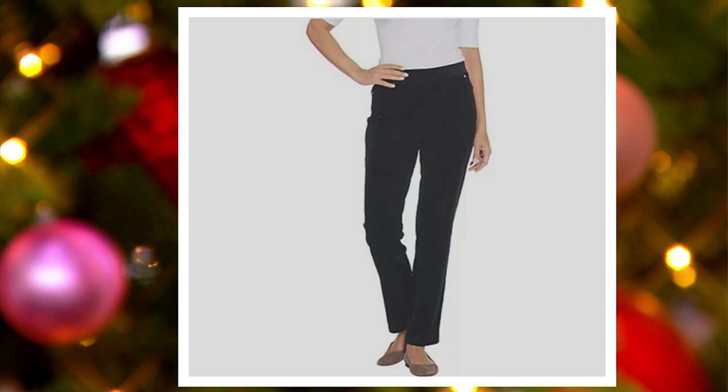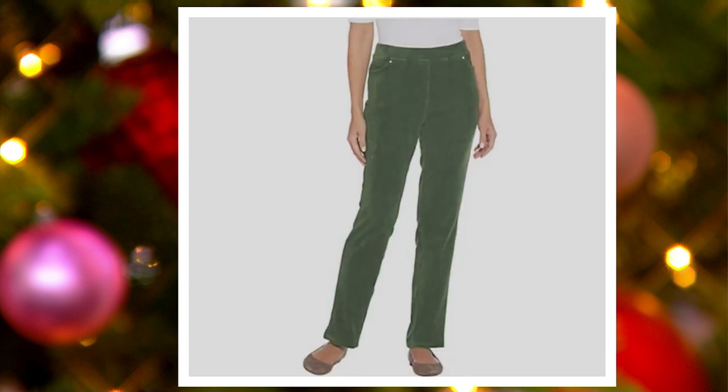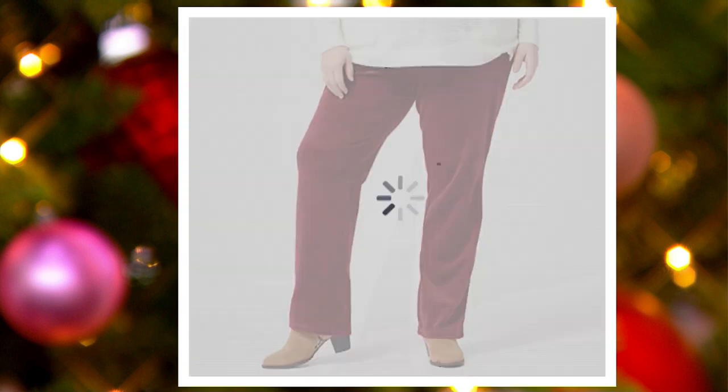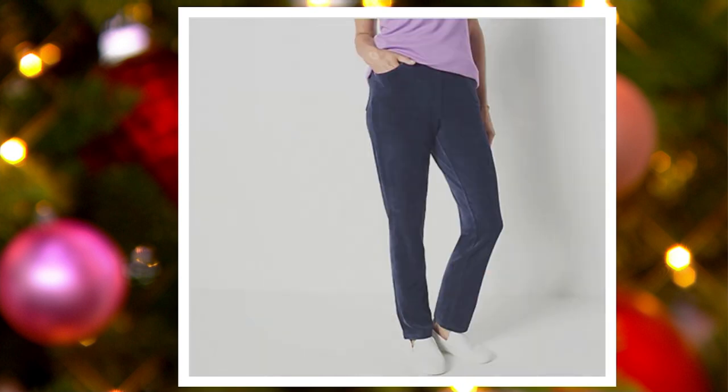Let's go to qbc.com to show all of the colors. First is black — only about two and a half dozen left in the regular length. Next is brick — last fall, literally one left. Next we have dark olive — that's your best bet for sizes in the regular: extra small, large, two, and three — all sizes available. Then burgundy is getting limited.